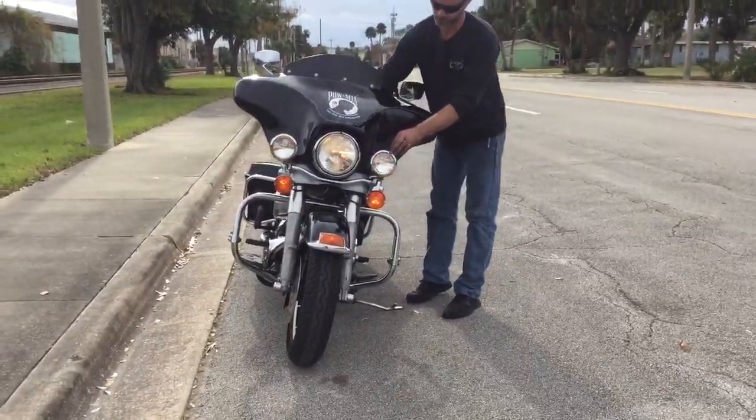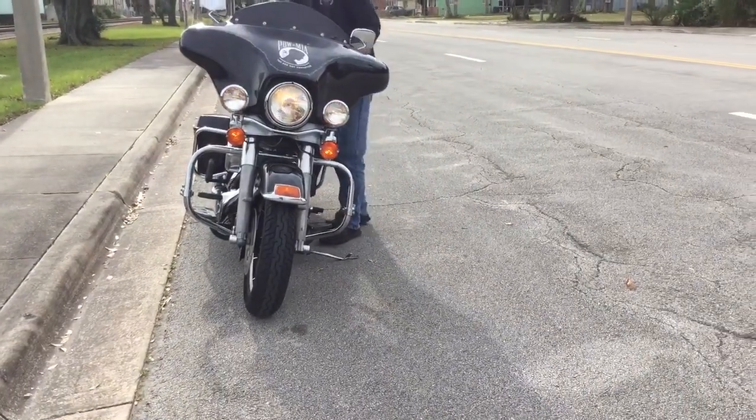Footlights. Headlight high, low, high, low.